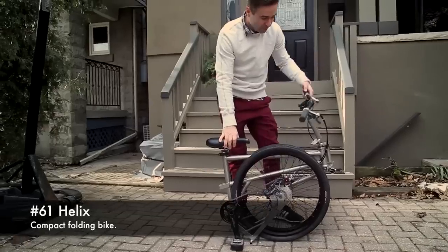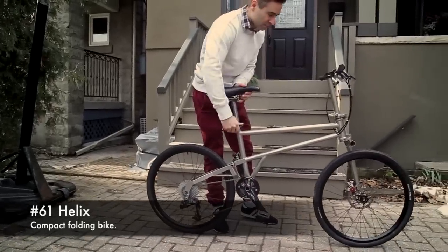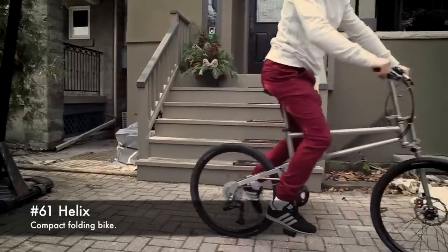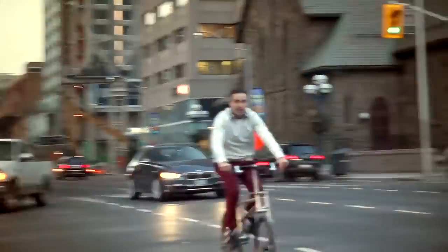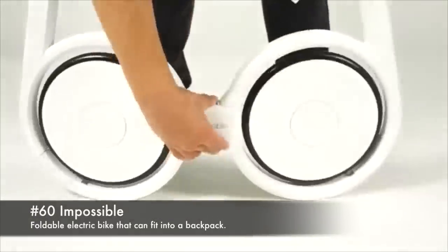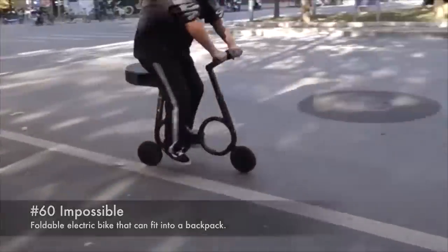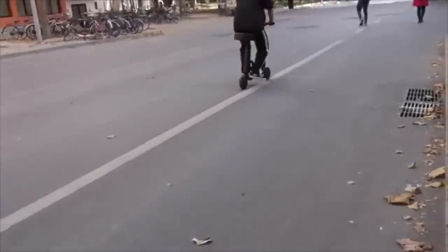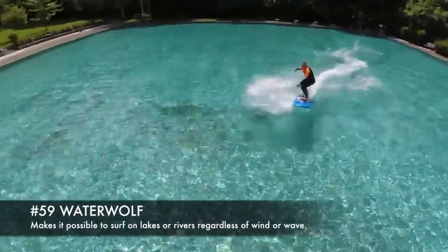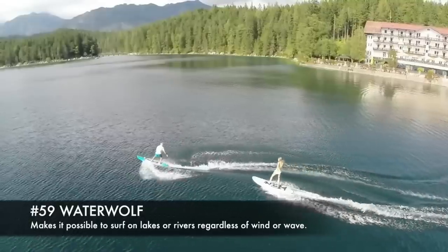61. Helix, compact folding bike. 60. Impossible, foldable electric bike that can fit into a backpack. 59. Water Wolf, makes it possible to surf on lakes or rivers regardless of wind or wave.